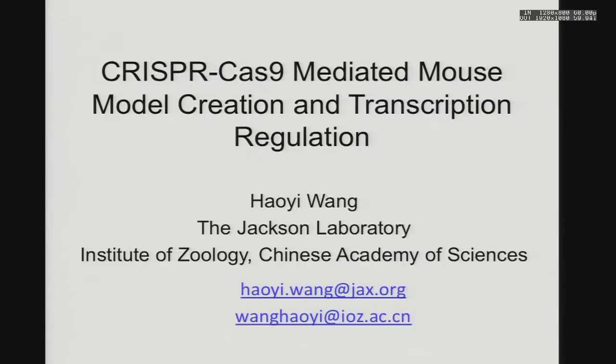Thanks for having me here, it's a really interesting meeting. I worked with Jackson Lab to establish and improve the technology of using CRISPR to make mouse models. My main lab is in the Institute of Zoology, Chinese Academy of Sciences in Beijing, where we focus on making large animal models as well as therapeutic applications.